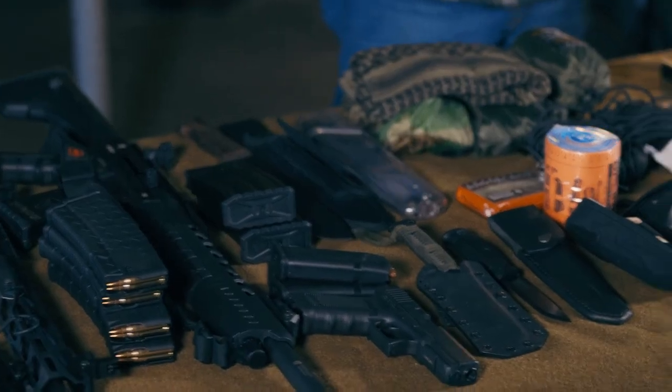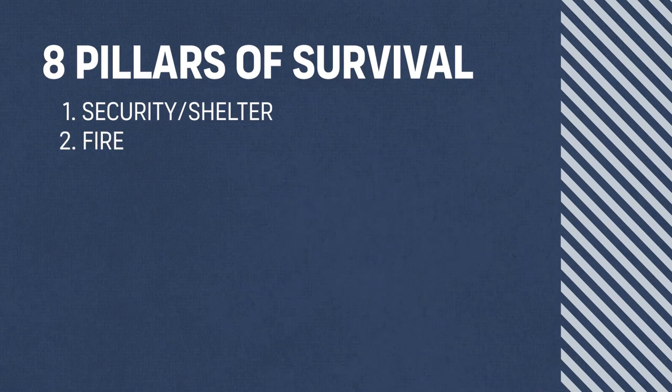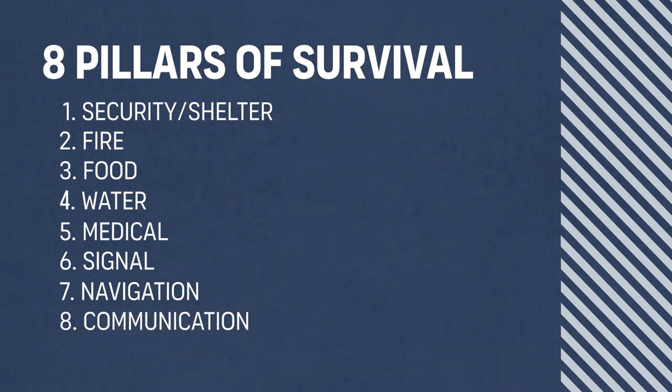So what's in the bag? Here it is — I've laid out quite a bit of things for you to consider. What you need to consider is not necessarily these exact things, but something in these categories. It covers the eight pillars of survival: security and shelter, fire, food and water, medical, signal, navigation, and communication. You may not have these exact things, but it goes back to what can you afford, what are your needs, and what are your skill sets.